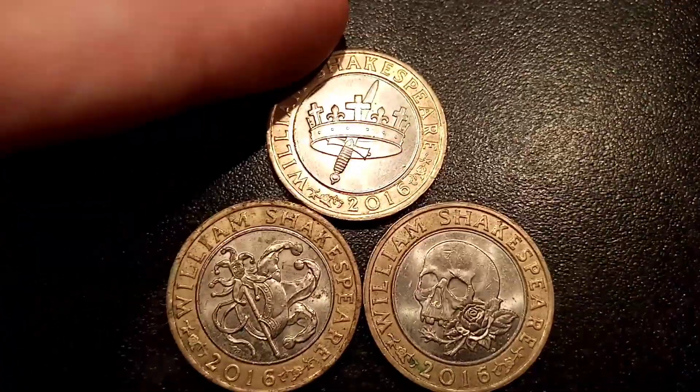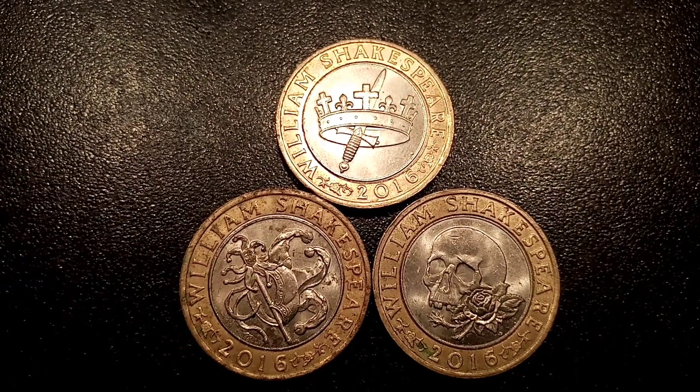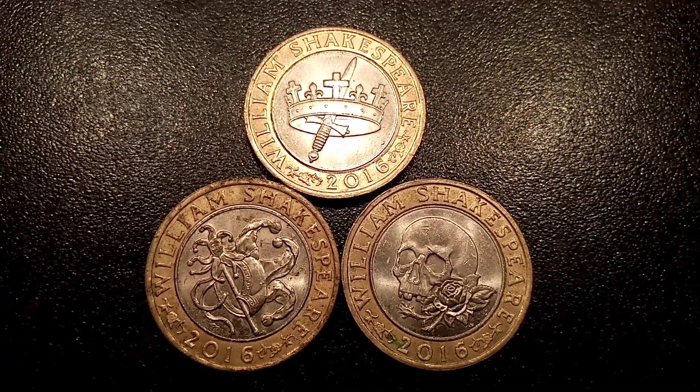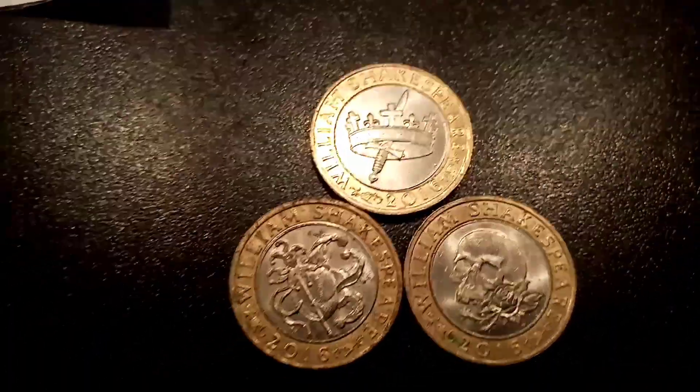Hi guys, Dan's Dollars here. Today we're going to look at the full William Shakespeare £2 coin set. There were three different ones, all made for 2016 circulation, and we'll have a little look through them all today.